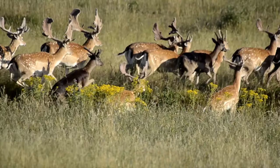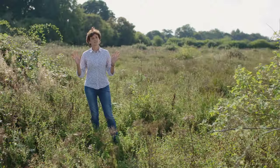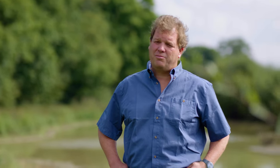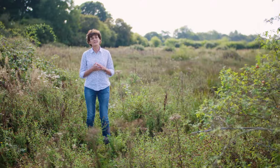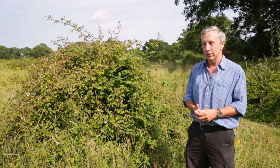What we've done here is just taken our hands off the steering wheel, stood back and let nature take over. And of course you then get wonderful things happening. We've got nightingales, turtle doves. The Barbastelle bat, probably Europe's rarest mammal, is starting to fly over this site.